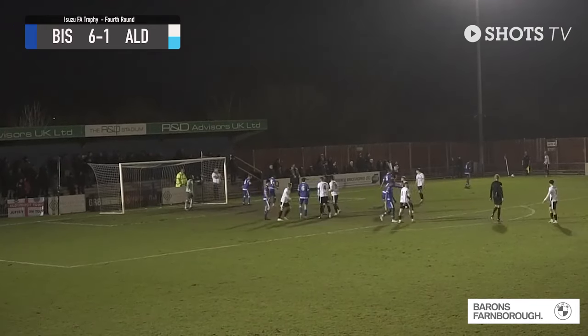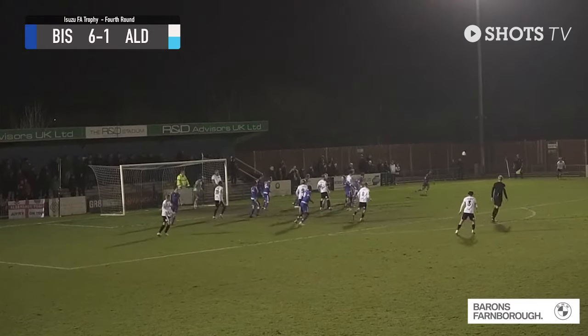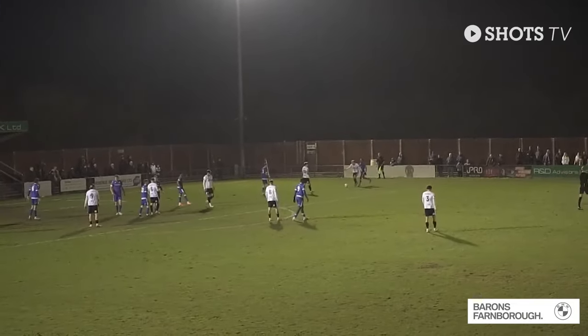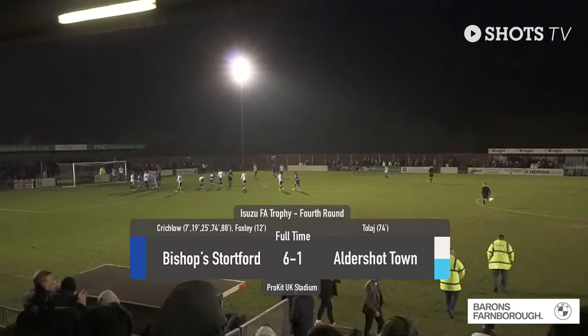Absolutely bulldozed out of it by Bishop Stortford — bottom of the National League North but flying today, 6-1 up. Corner to the shots, headed away by the number two, Haynes, only as far as Glover. There is the final whistle, right on time. Congratulations to Bishop Stortford. For Aldershot, a day to forget — thank you.